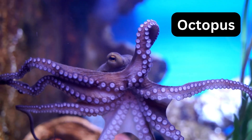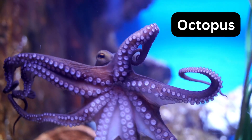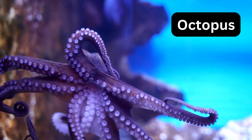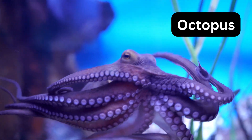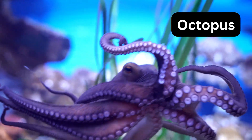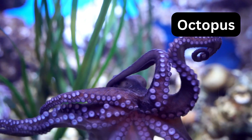O for octopus. Octopuses are the shapeshifters of the sea with soft, boneless bodies and incredible intelligence. They can blend into their surroundings by changing colors and textures.